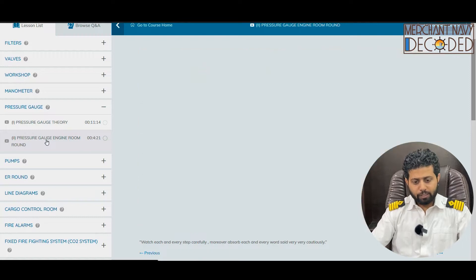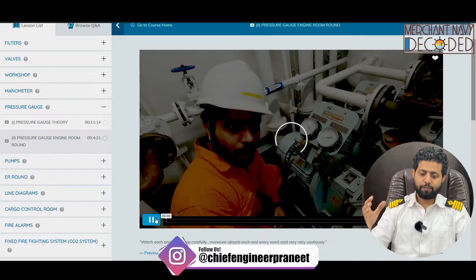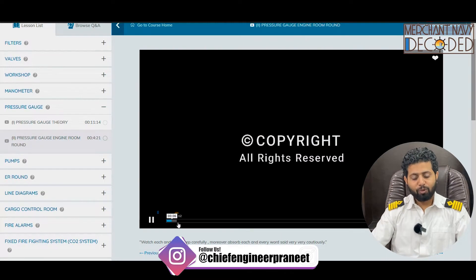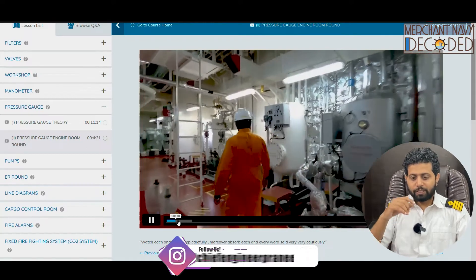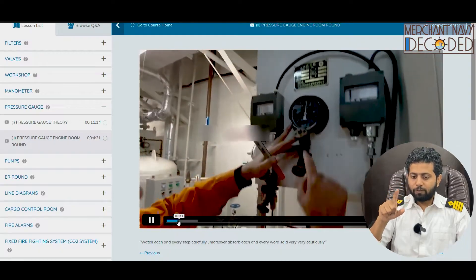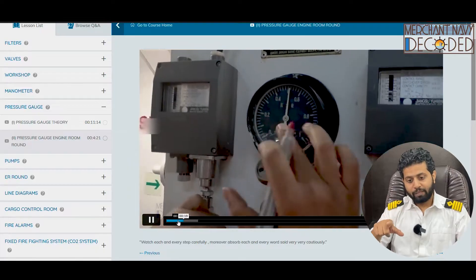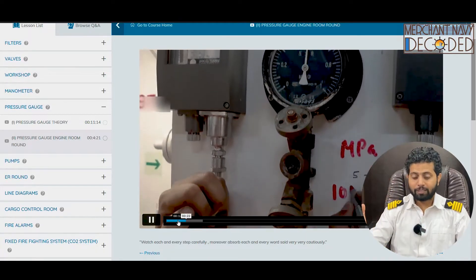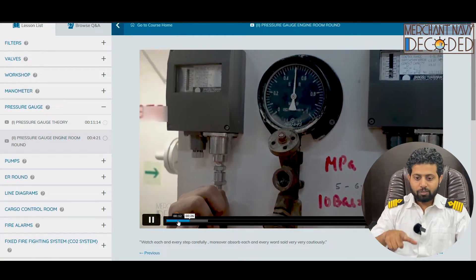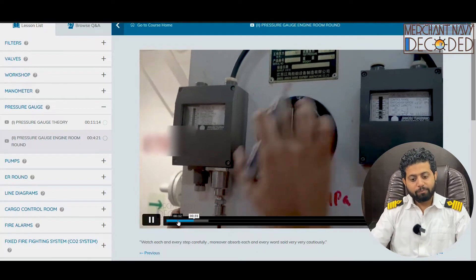Now let's take a live pressure gauge round and see all the pressure gauges fitted at different parts of the ship, on different pumps, and let us analyze their pressures and what is their role. The first pressure gauge I am seeing is fitted on the hydrophore system. First we have to identify whether it is a pressure gauge, a compound gauge, or a vacuum gauge. Then the unit — the unit is in MPa, which means megapascal. 10 bar is equal to 1 megapascal. The reading is 5 bars, which is 0.5 MPa.